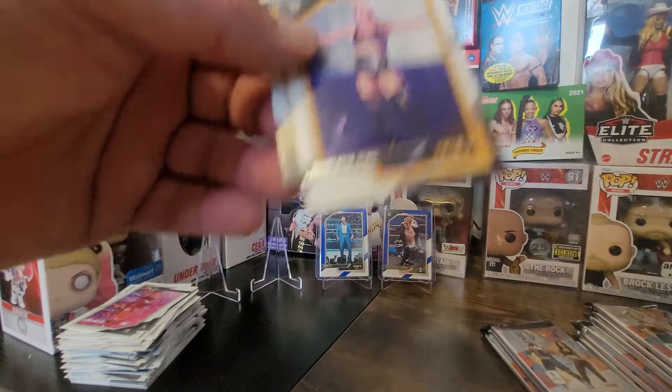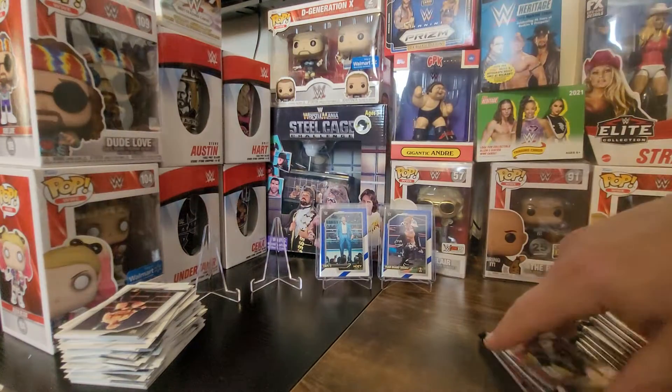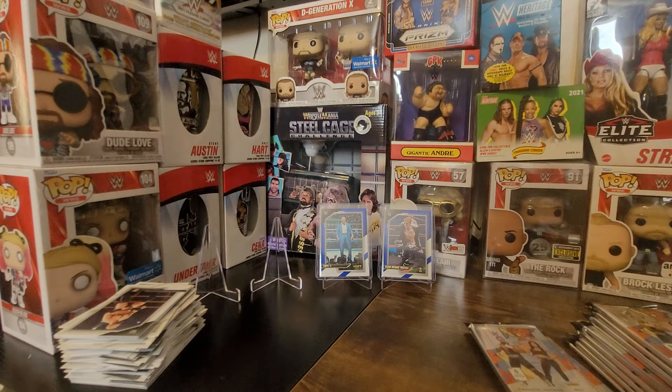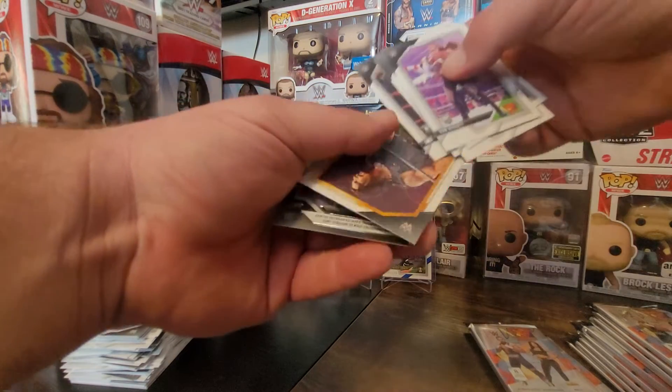We got Charlotte Flair and Bayley. I can't believe I haven't seen the autograph yet. Oh — it's one autograph and one mem card, that's why they're only as inexpensive as they are. We got Roman Reigns and Santos Escobar.